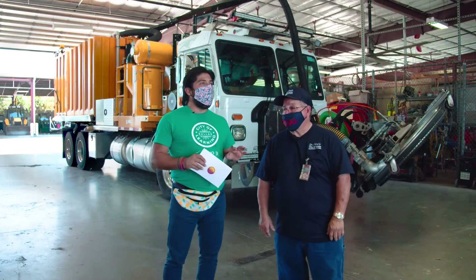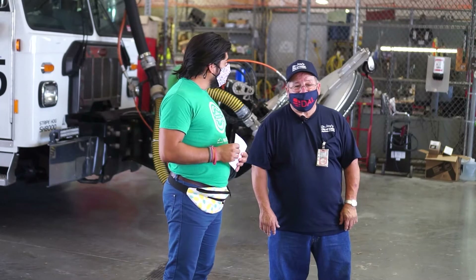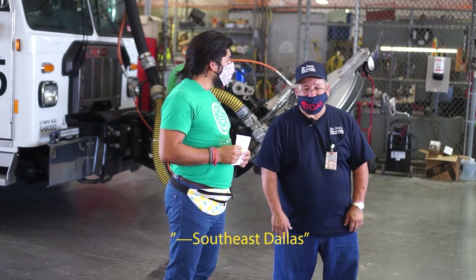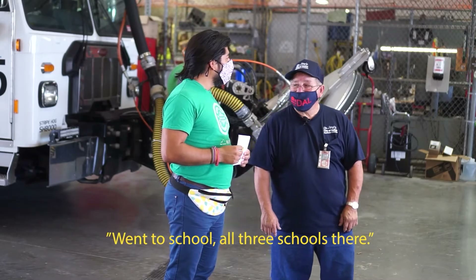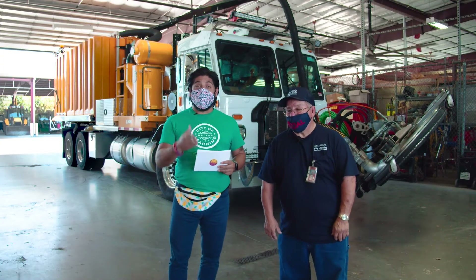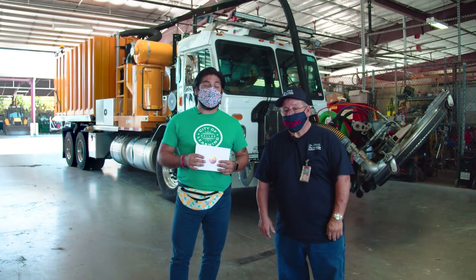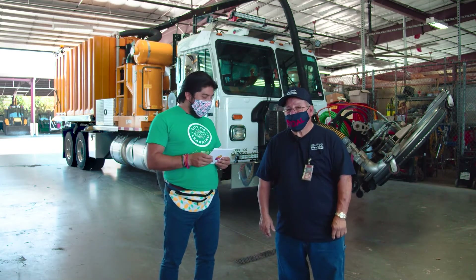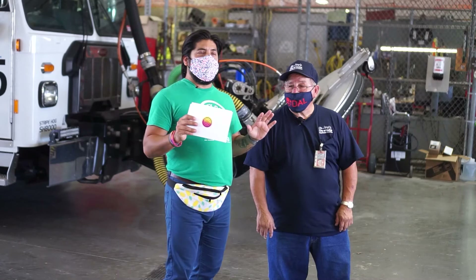Are you a native of Dallas? I'm from Pleasant Grove, Southeast Dallas. There's a store out there still. So you are from Pleasant Grove — we have a lot of Pleasant Grove friends out there today. Here we are with somebody representing Pleasant Grove. That's amazing. I've never been to the maintenance hangar here at Dallas Love Field.